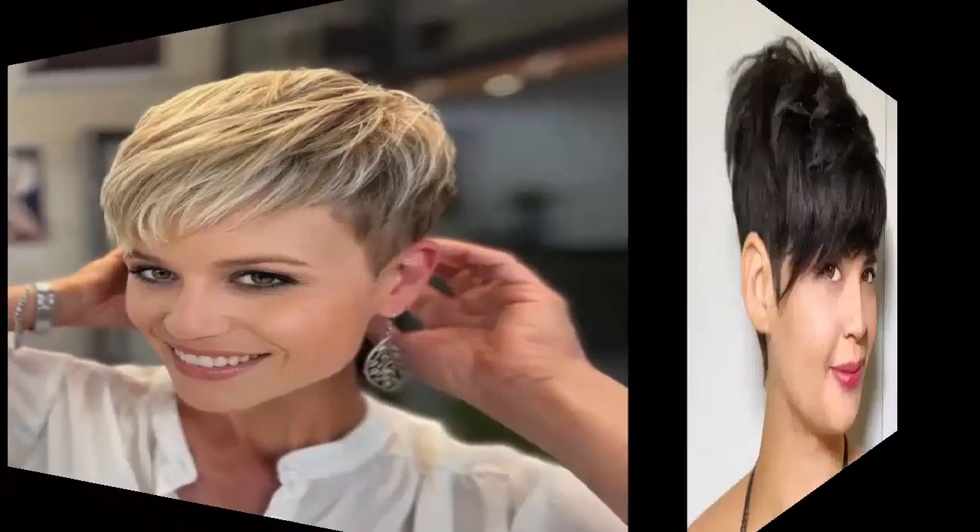9. Spunky Short Pixie Cut — Pixie cuts that look this fabulous make you wonder what you're still doing with a long haircut. The asymmetrical feathered bangs with closely cut sides add a sweet, sensational twist to this pixie haircut.